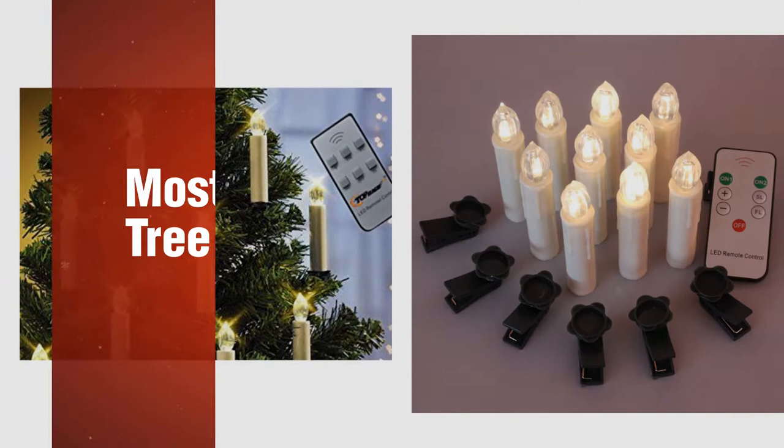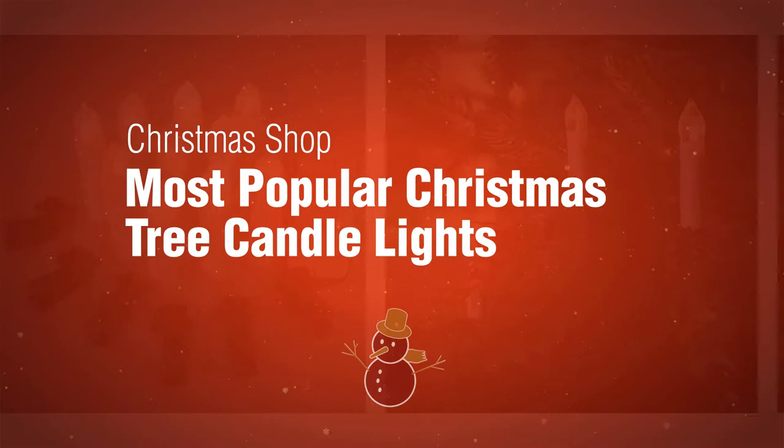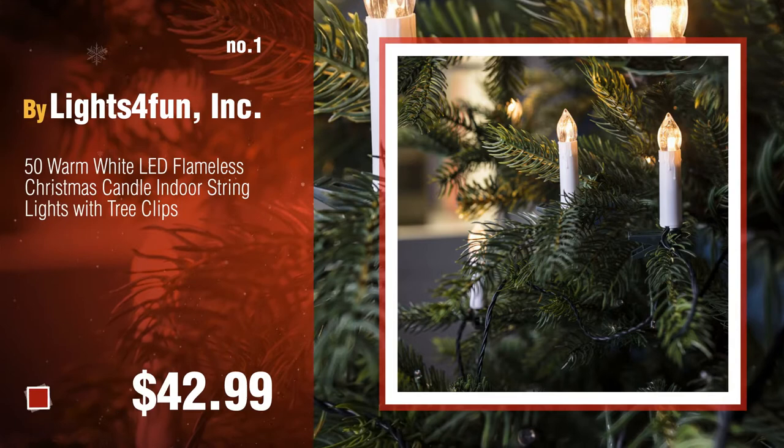If you're looking for Christmas tree candle lights, here's a collection you've got to see at the Christmas shop. Most popular Christmas tree candle lights: number one by Lights for Fun Incorporated. Watch this video and choose your favorite.